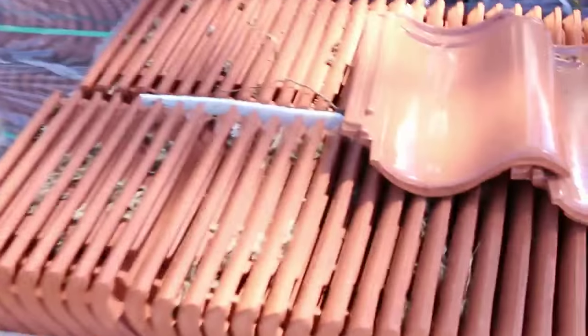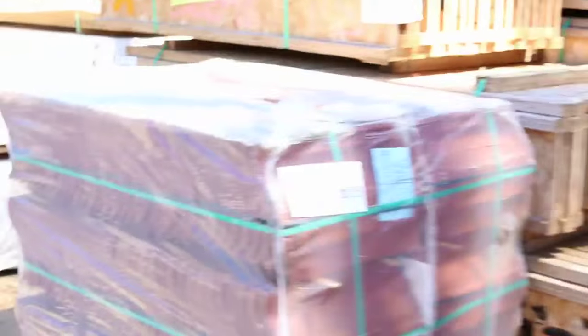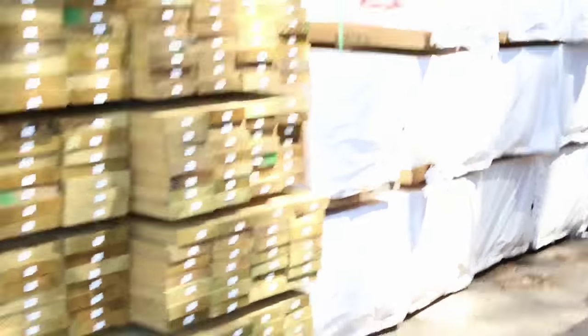A heap of roof tiles there - the clay roof tiles in the S pattern. Nice looking tiles. Smart joists there - we've got a number of packs of the short links in the smart joists.